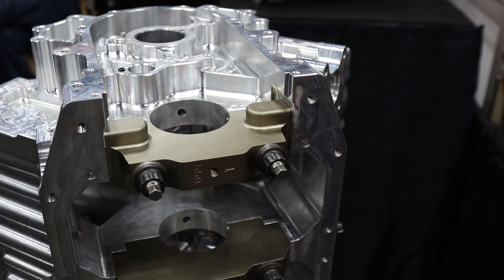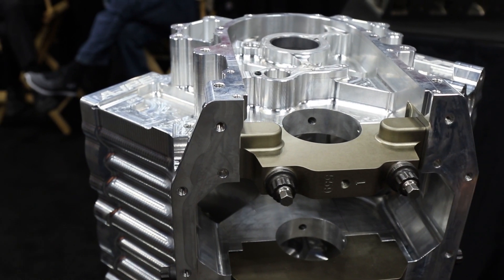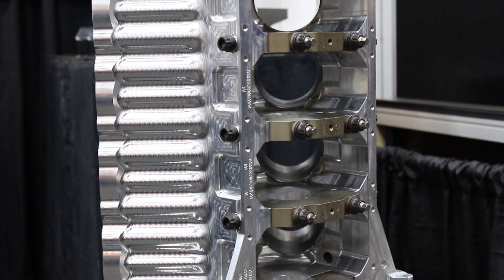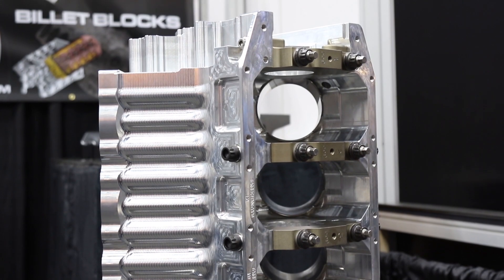There'll be times when we come up with a new stud package that we require for maybe an existing block or a new block, and we'll drop a print, send it off to them, they'll qualify it, send it back, we approve it, and boom — they make our parts. Our relationship's been quite good with them. That's what works in racing — you've got to have quality relationships and quality parts. For Alan Johnson Performance Engineering and ARP, we're at PRI and we'll be back with more Power Auto Media coming up next.